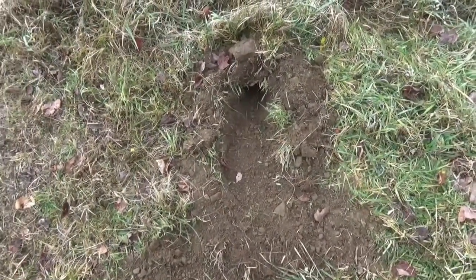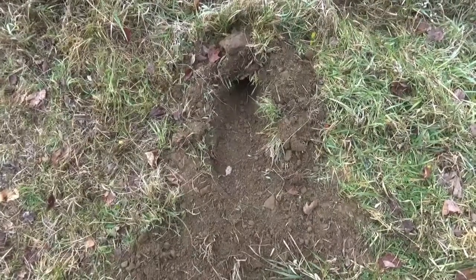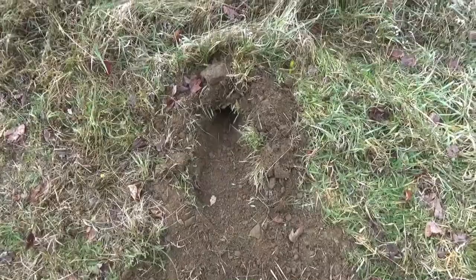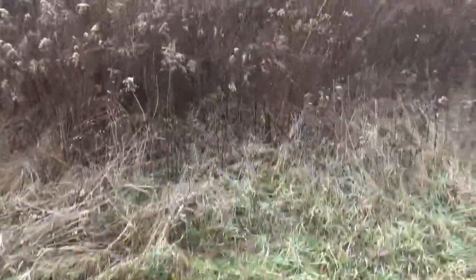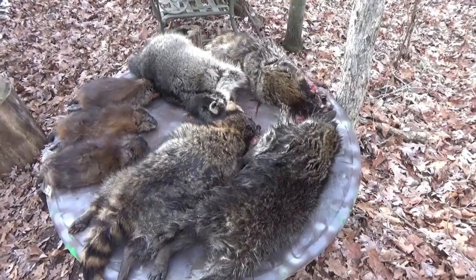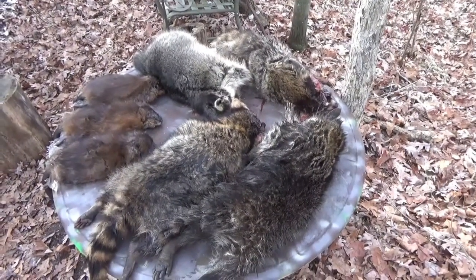Just put in my first canine set for the season. This is the only kind of dirt hole I've caught critters in — canines, fox, and a coyote — just like a step-down dirt hole.